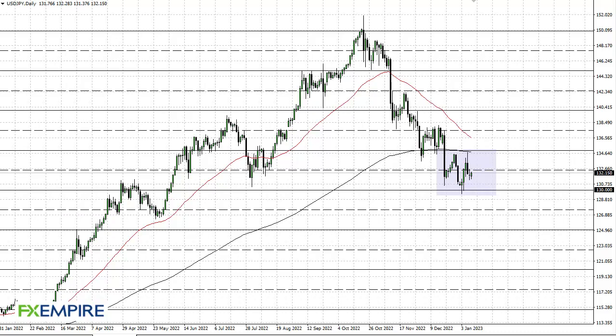FX Empire, this is Chris taking a look at the Dollar Yen. As you can see, we pulled back just a bit during the early part of the session here on Tuesday and then turned around to show signs of life.